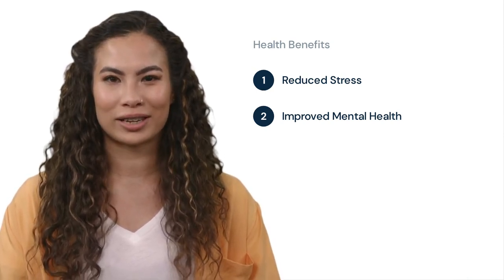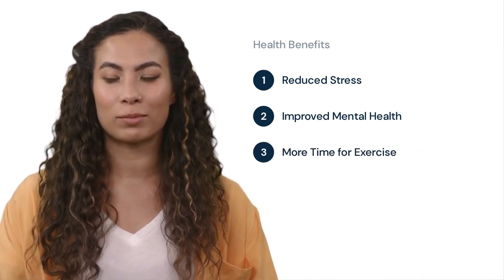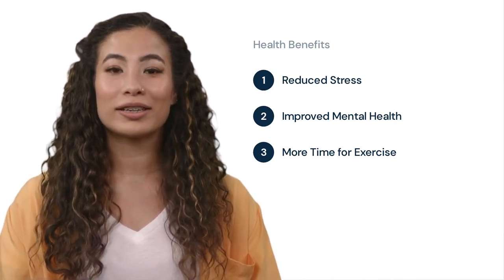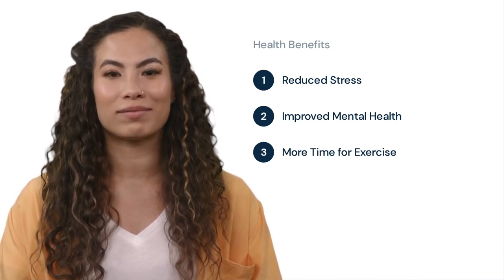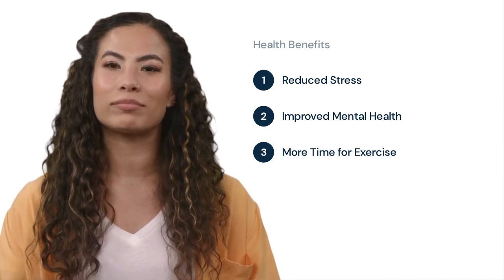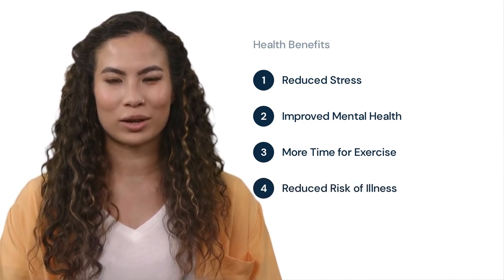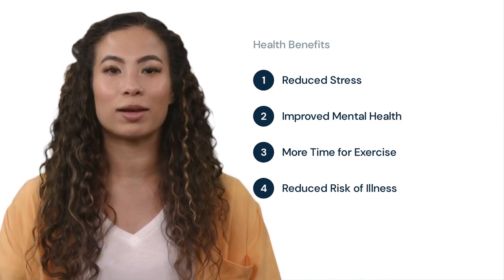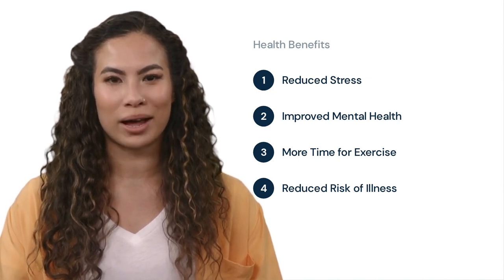This can lead to increased job satisfaction and better overall well-being. It can also provide employees with more time for exercise. Without the need to commute, employees can use the time they would have spent traveling to the office for physical activity. This can help to improve overall physical health and reduce the risk of chronic diseases. It can also reduce the risk of exposure to illness and disease, particularly during flu season or other times of widespread illness. This is particularly important for individuals who are more vulnerable, such as those with compromised immune systems.